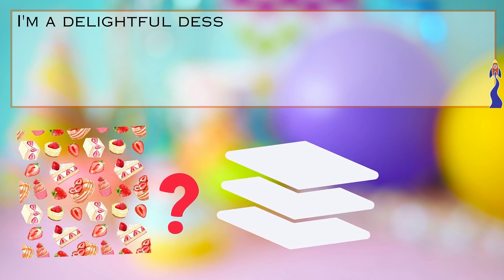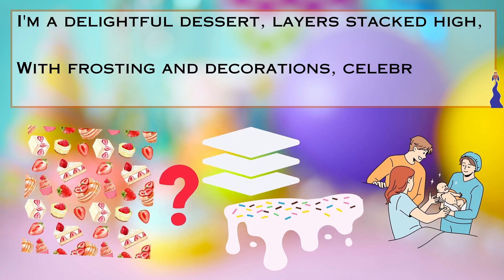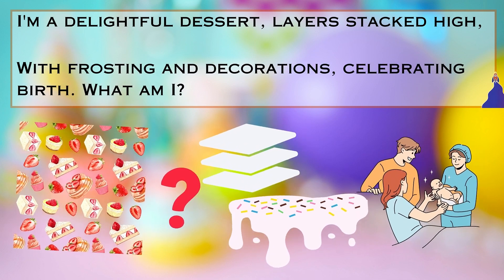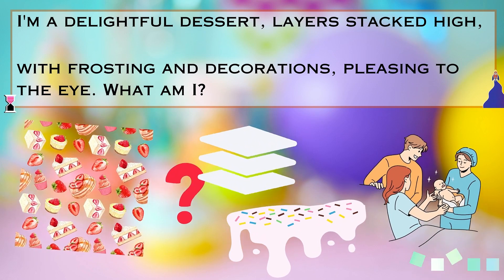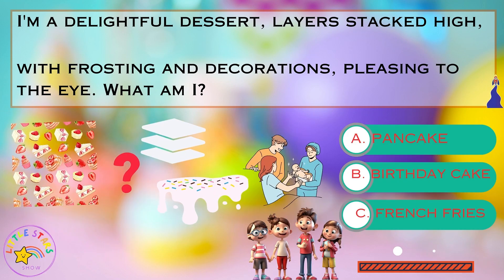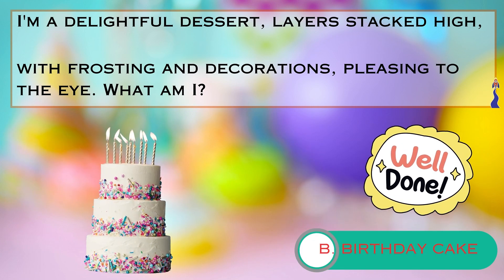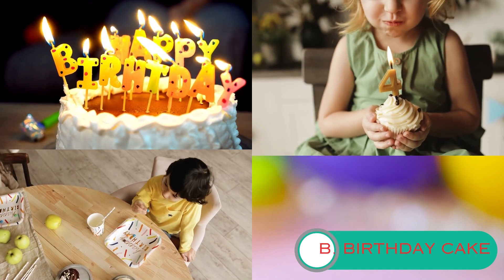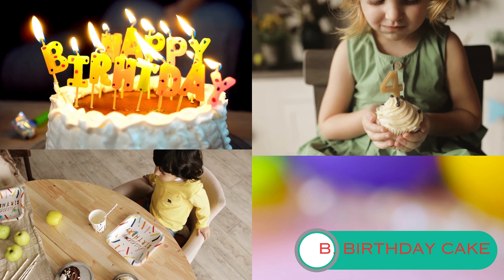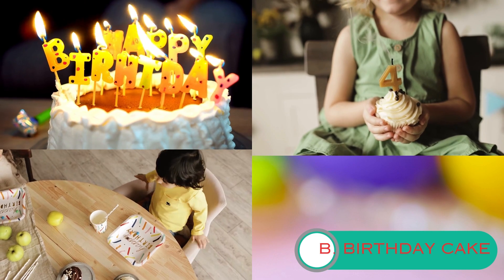Riddle number four. I'm a delightful dessert, layers stacked high, with frosting and decorations, celebrating birthdays — what am I? Is it A. a pancake, B. a birthday cake, or C. french fries? A birthday cake is a special cake that we have on our birthdays. It's usually round or rectangular, and it's decorated with colorful frosting and candles. When we blow out the candles, we make a wish.